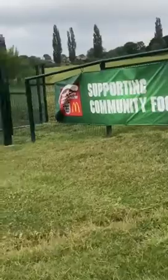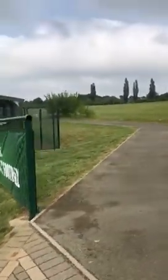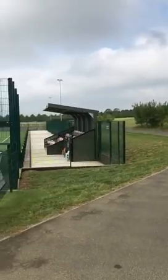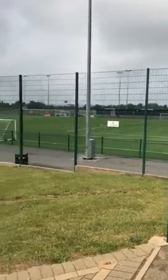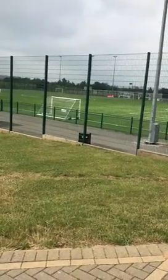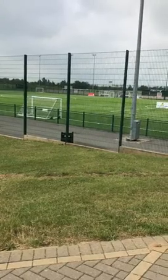Parents are allowed to watch all of the training session, but that will be behind the main stand on the bank area of the grass where they can stand and watch. Please bear in mind that if any players need the toilet during the training session, parents must meet them at the toilets as a safeguarding measure.